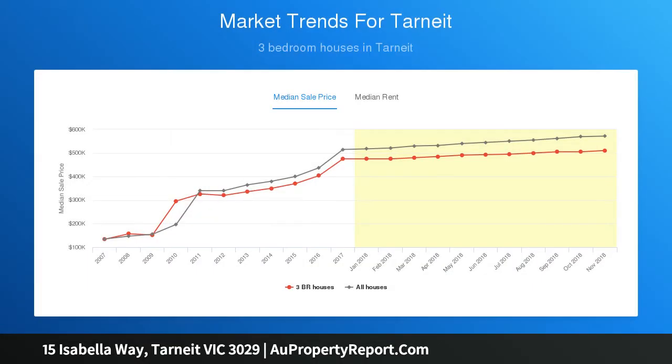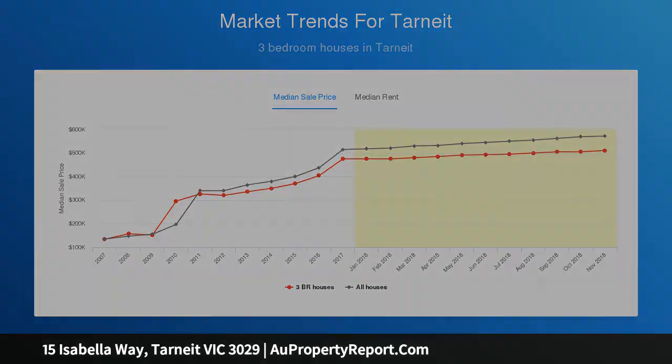Three large bedrooms, two with BIR, main with WIR and luxury ensuite. Centrally located bathroom with bath and separate shower.